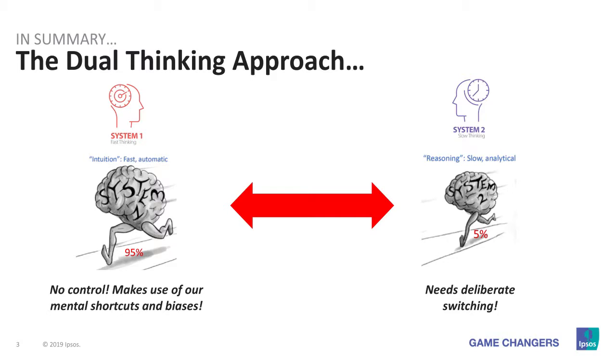Scientists believe that most of our consumers have a dual thinking approach. What does this mean? Most of the time we use one part of our brain referred to as System 1, and this one switches in automatically. It's the part of the brain that we use 95% of the time, and therefore this is the part of the brain that we need to activate most of the time in either our product positioning or our communications positioning. Then there's the other part of the brain — System 2.